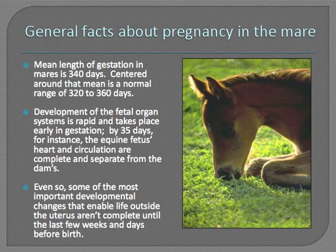Development of the fetal organ systems is very rapid and takes place very early in gestation. By 35 days of gestation, your veterinarian can ultrasound the mare and see the fetus's beating heart. In fact, the fetus's beating heart and its complete circulation are separate from the mare's by day 35. That said, some of the most important developmental changes that allow the fetus to survive as a foal do not complete and are not matured until the very last weeks and even days before birth.